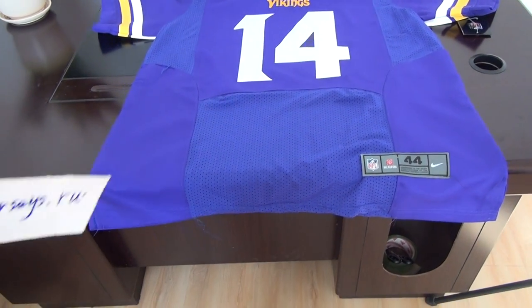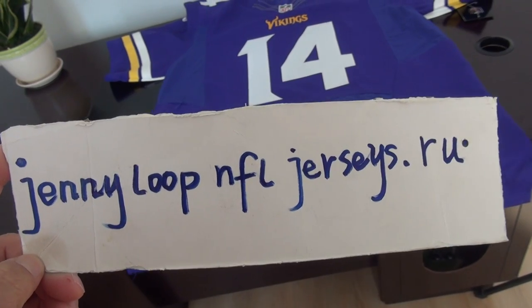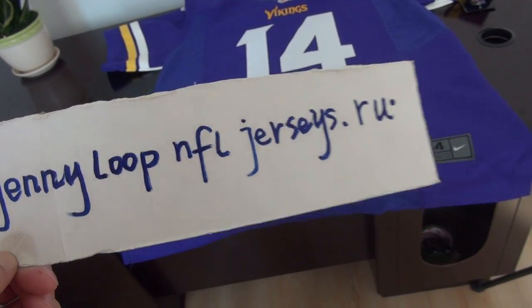Good afternoon YouTube. I'm Sandy. Check out my website journey loop and forjellies.ru.